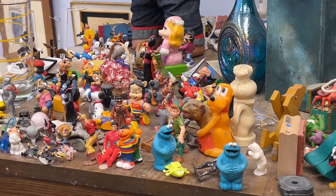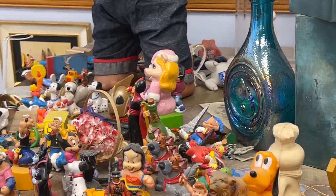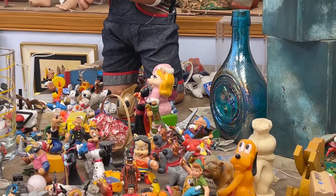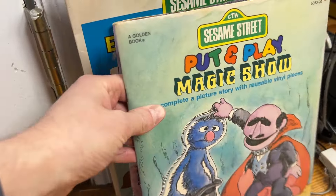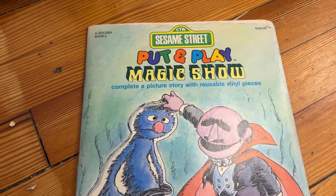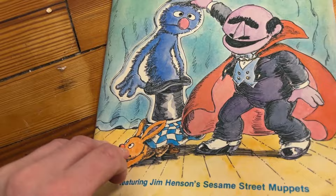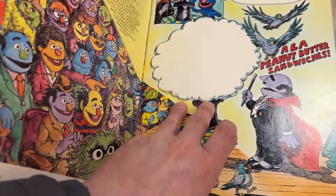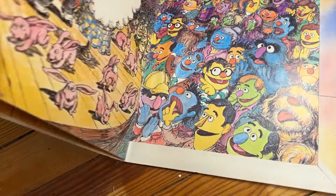Up here at the register, they also have a whole bunch of old vintage Sesame figures, and even a vintage Miss Piggy ornament back there. That is just incredible. Oh my goodness. Look at this stuff. Sesame Street Putt and Play Magic Show, complete a picture story with reusable vinyl pieces. You got the amazing Mumford pulling a Grover out of a hat there. This is wild. I don't think I've ever seen this before.